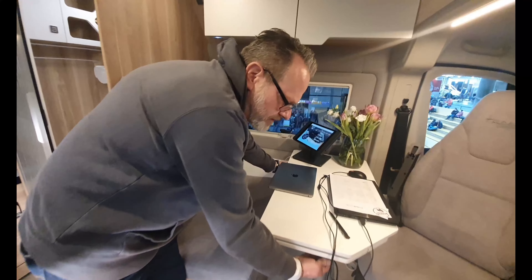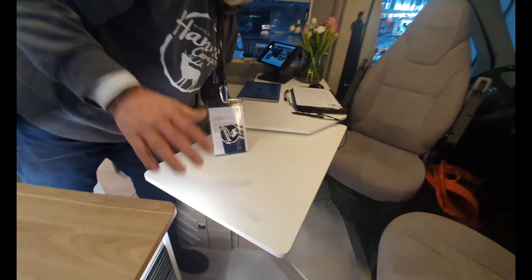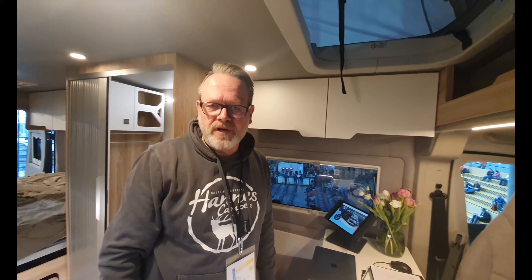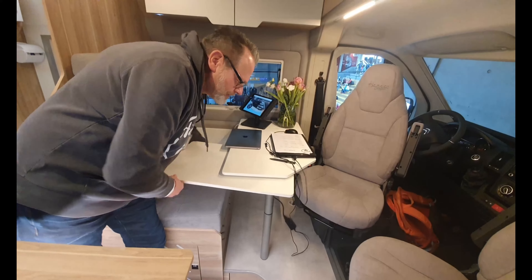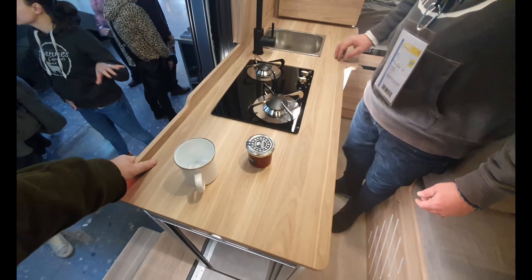In the seating area, we have a table with an extendable fold, so you can use it for kitchen work or both captain's seat users will have their own proper space when having breakfast or lunch. I hope you've got a proper insight of what we here with Hannes Kemper can do for you. Thanks for coming.